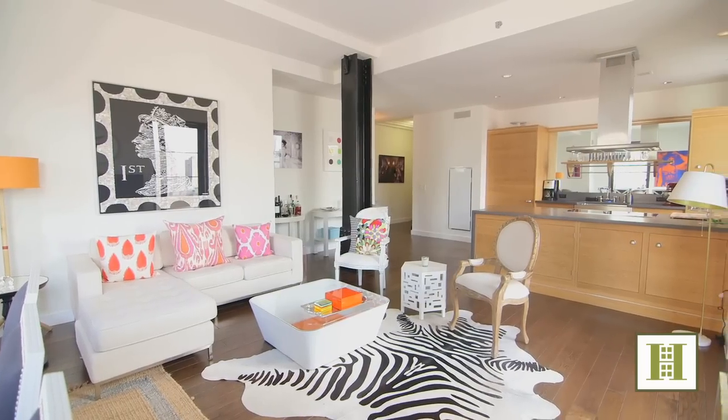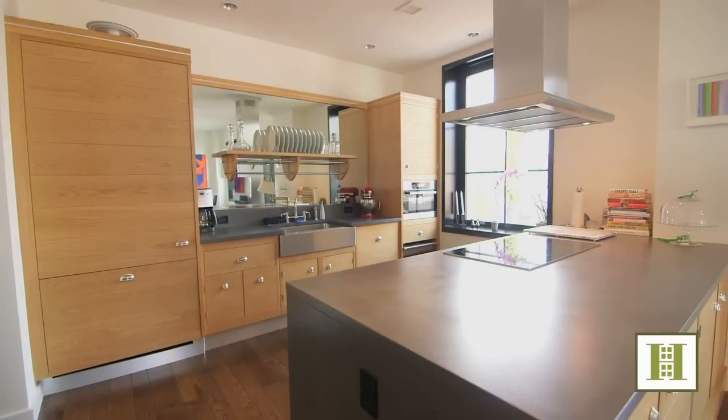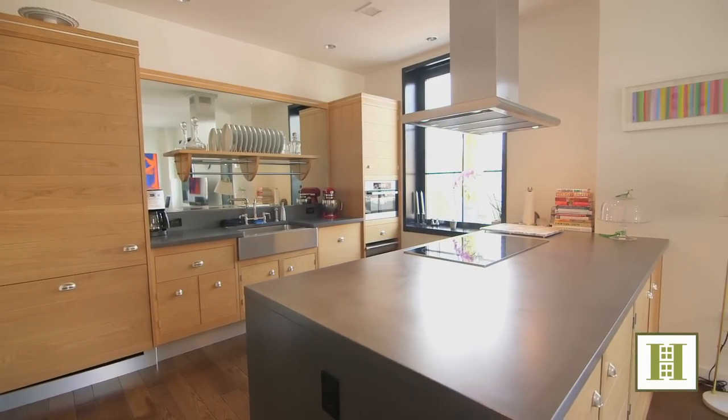You have this open kitchen plan with a beautiful kitchen by Smallbone, with gorgeous oak facades, stone countertops, ample room in the kitchen, and top-end appliances.